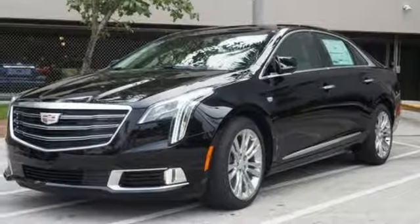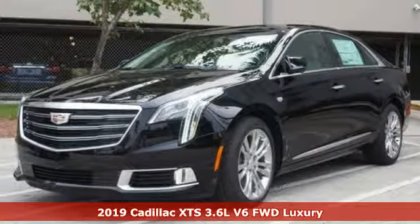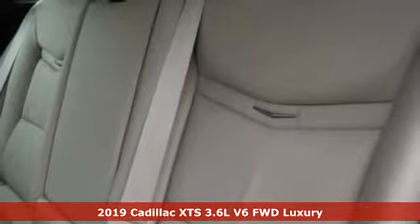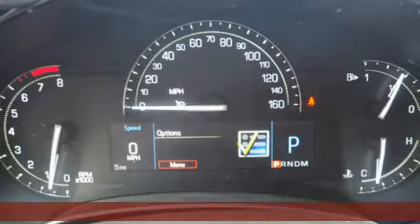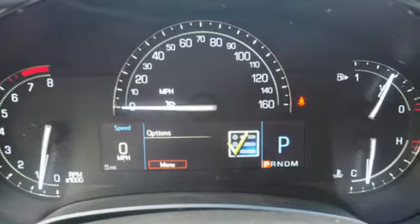It's a new 2019 Cadillac XTS. Exceptional. Exquisite. Exclusive. Welcome to the XTS. And with features like these, every drive is a pleasure.